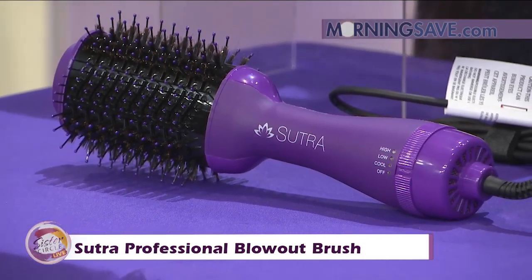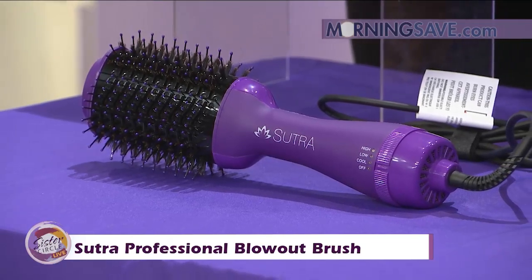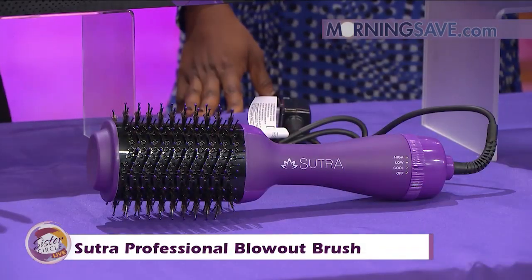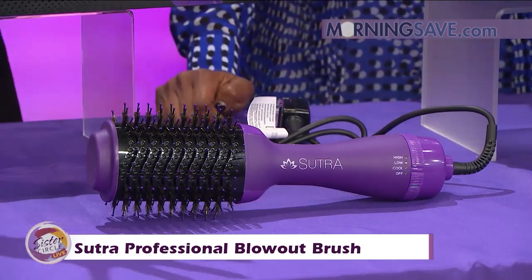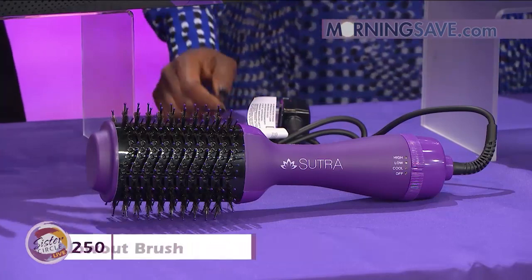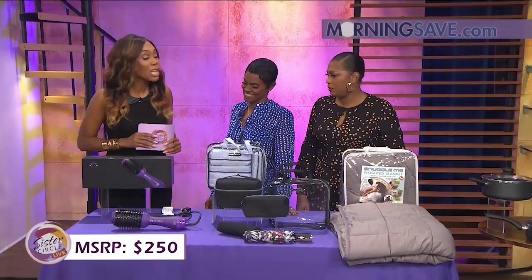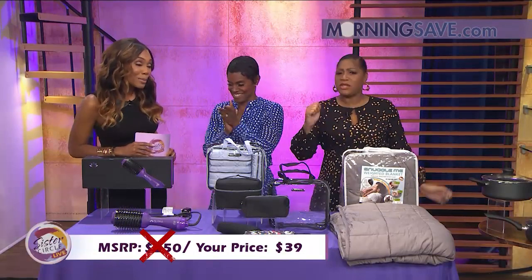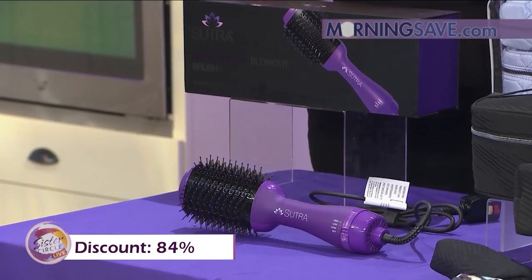It's all in one — it'll dry, smooth, and style your hair with up to 50% faster time than your normal routine. If you were to buy this brush at full price, it would cost as much as $250. But with our Sister Circle Savings, you're only going to pay $39. That is an 84% discount from our friends at MorningSave.com.